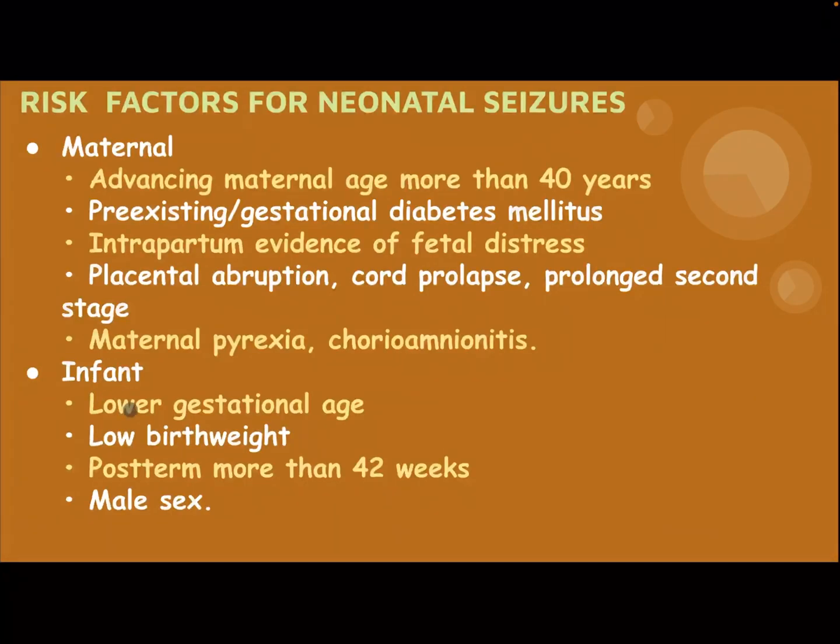Infant risk factors: low gestational age, low birth weight, post-term more than 42 weeks, and male sex.